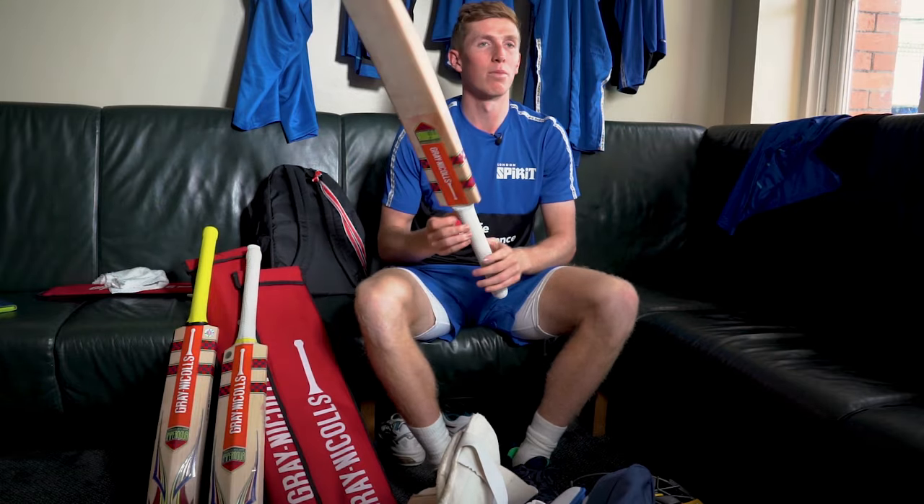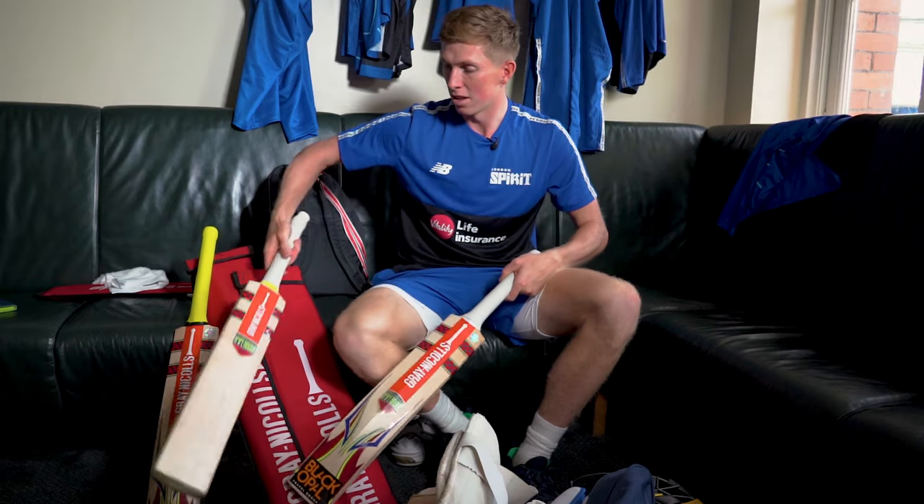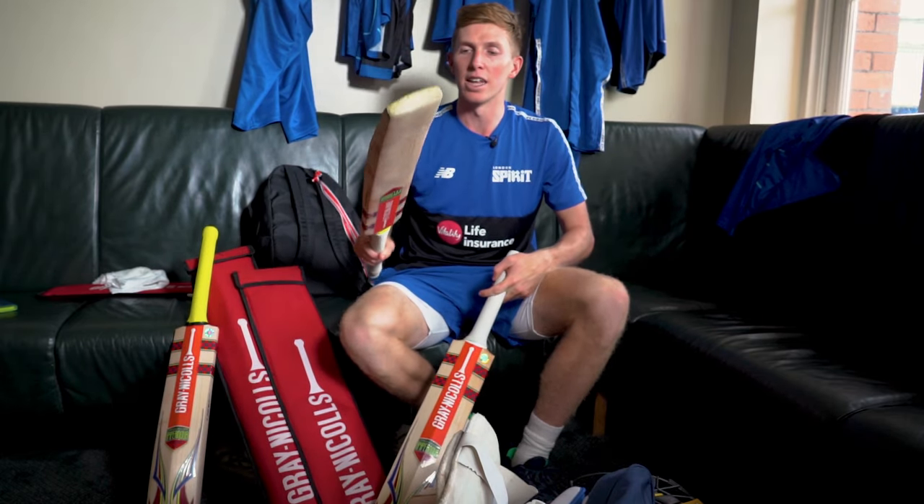And the bats, most importantly. This is my T20 bat at the moment. This is my test bat — slightly lighter test bat.